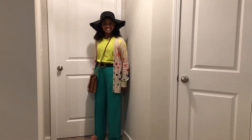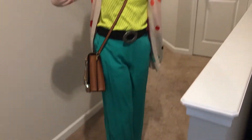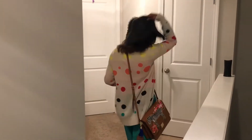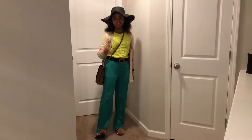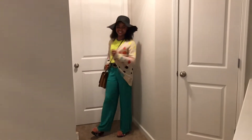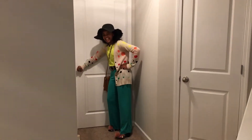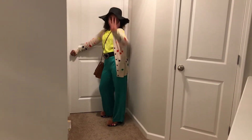Third outfit — we have some beautiful green pants and a neon green slash yellow shirt matching with this nice sweater. Don't even get me started on this hat! And don't you love this bag? This is so trash chic. Let's just go on to outfit number four.